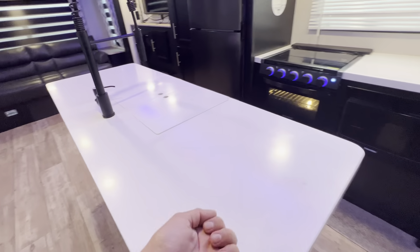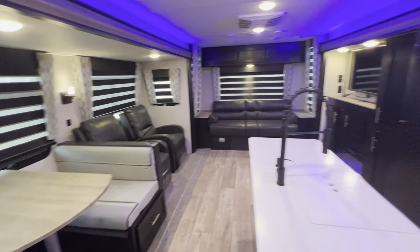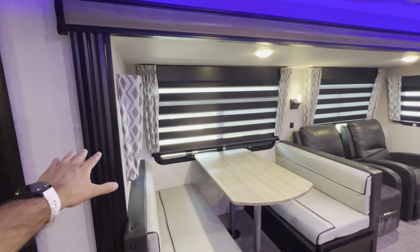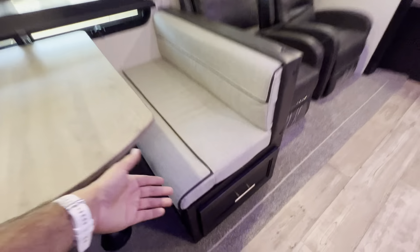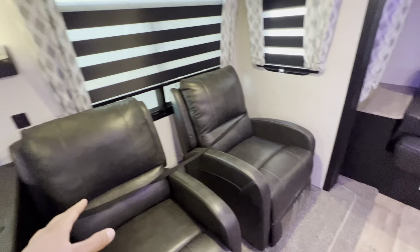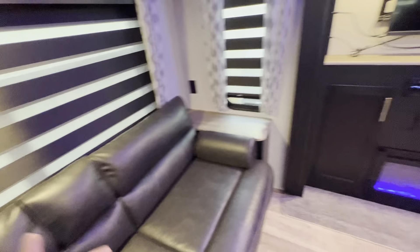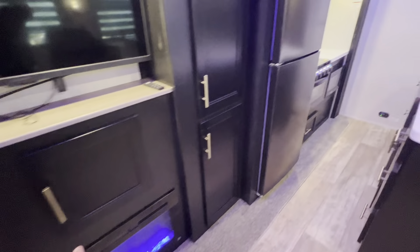With the Black Label, you get solid surface countertops. If you're wanting a camper not too big, not too small, this is definitely ideal because you have one slide on this side with the dinette, which converts into a bed if you have guests. You also have 40-inch drawers on both sides for storage, and super comfortable designer recliners, plus a sofa that also converts into a bed to sleep one or possibly two.